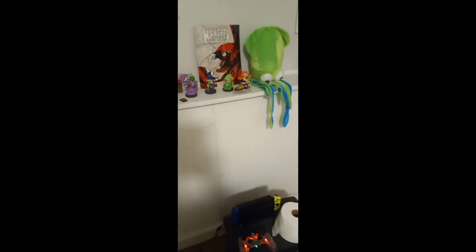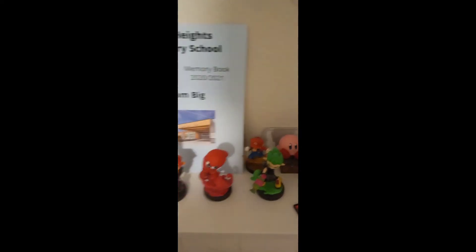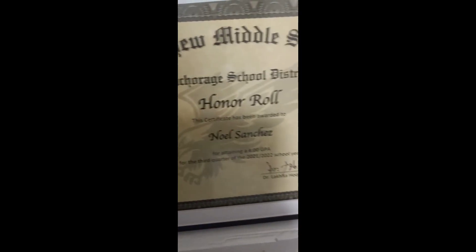Nintendo stuff, a bunch of Splatoon though. Yearbook stuff — sixth grade, tenth grade. And yeah, the best part of all: my freaking honor roll stuff. As you can tell, I am a humongous nerd. But yeah, that's the living room slash room tour, hope you guys enjoyed!